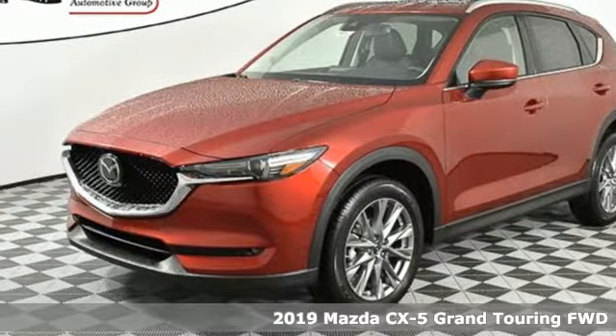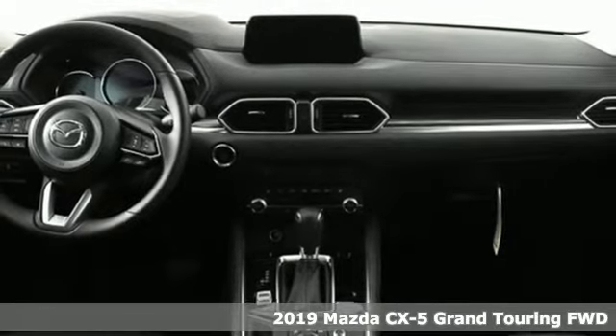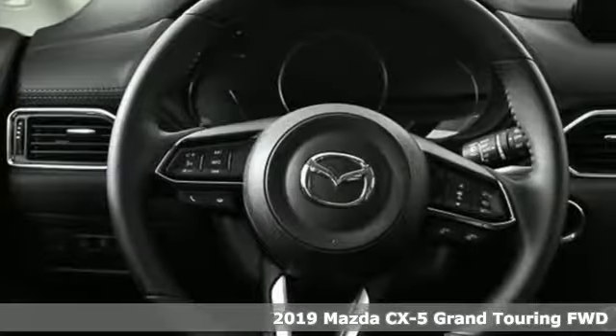It's a new 2019 Mazda CX-5. With Mazda, driving's what matters most. It boasts an impressive list of features like these.